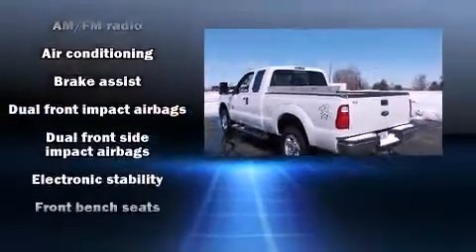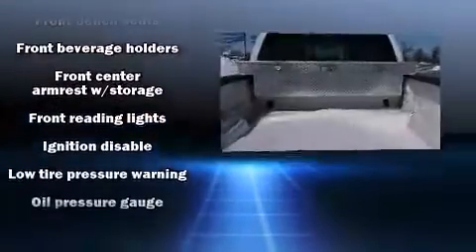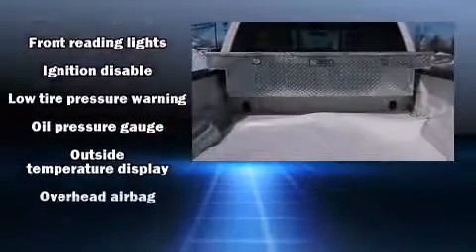Ford infused the interior with top-shelf amenities such as a tachometer, variably intermittent wipers, a trailer hitch, and more.